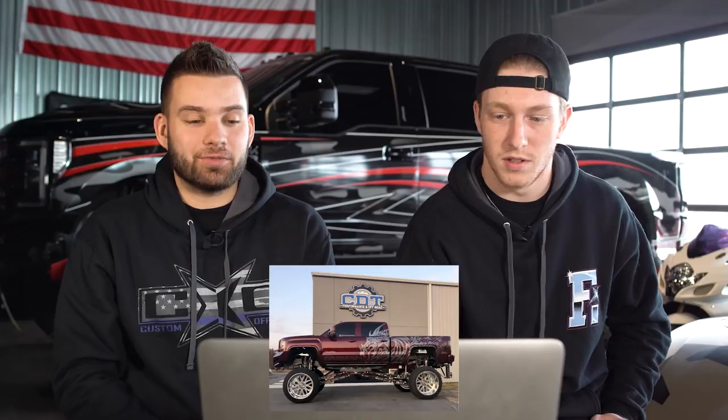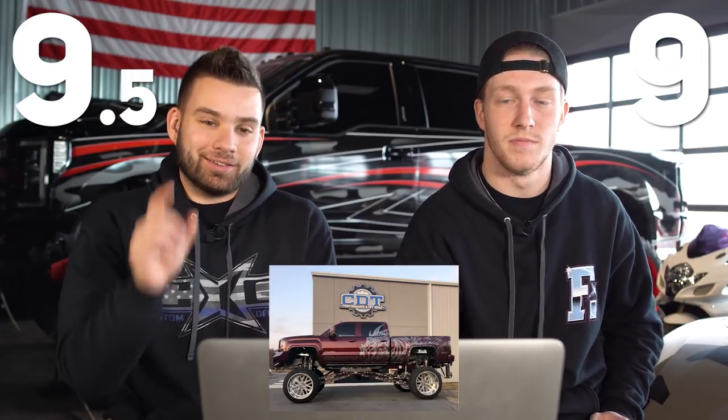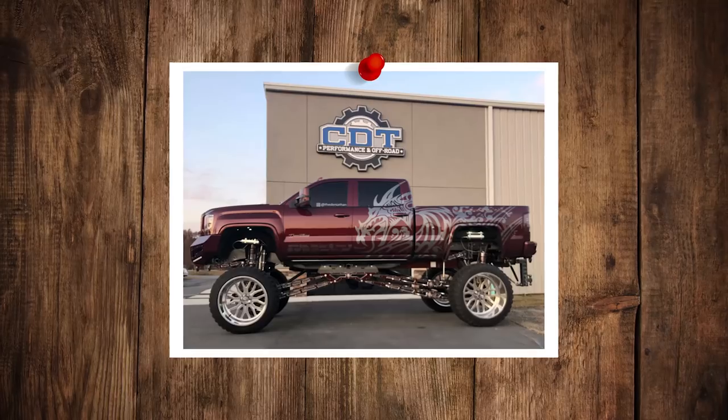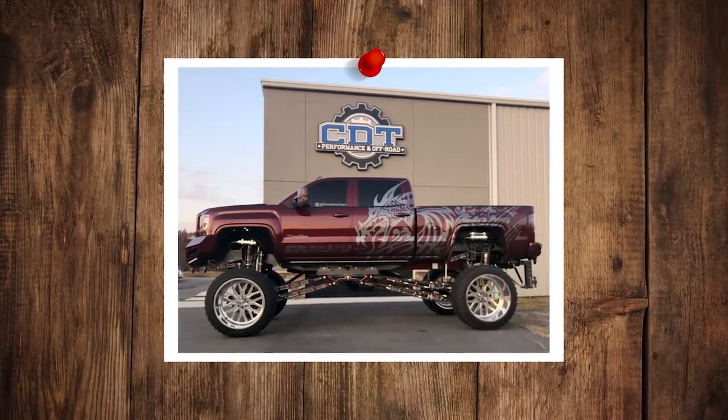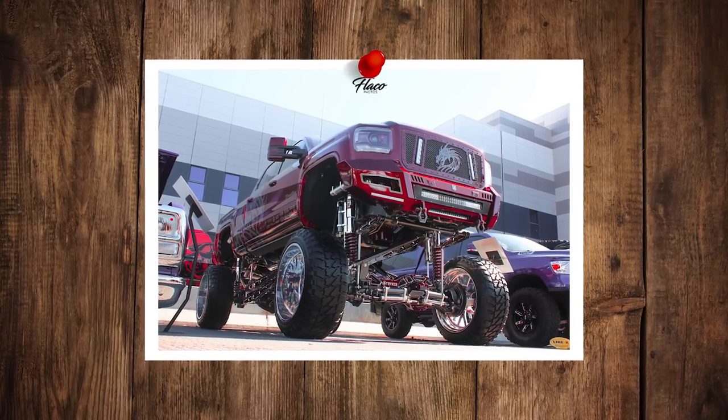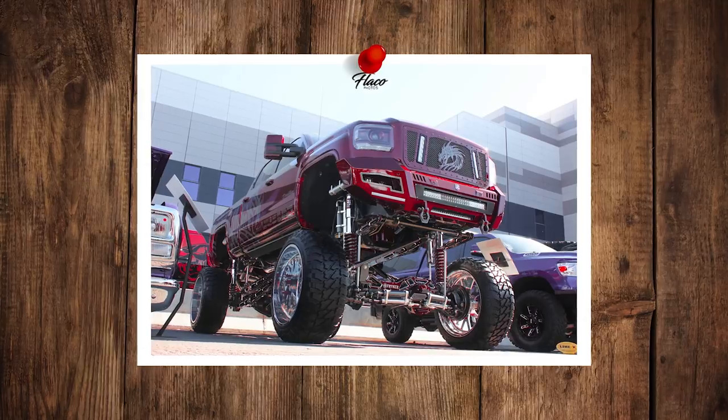Nine and a half. I only took off half a point because I'm not a huge fan of this dragon theme — the livery is kind of throwing me off because you've got this big dragon on the front of the truck. But it's all personal preference. To each their own — he pulled it off, that's for sure. If you like it, send it.